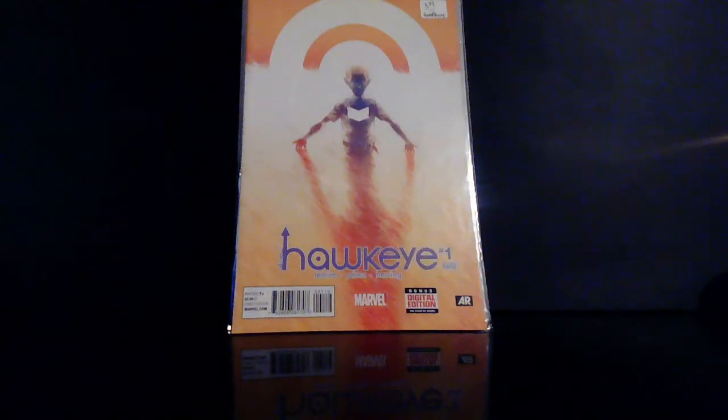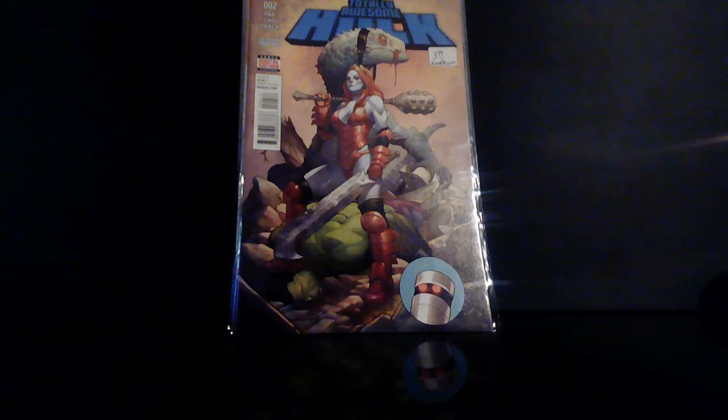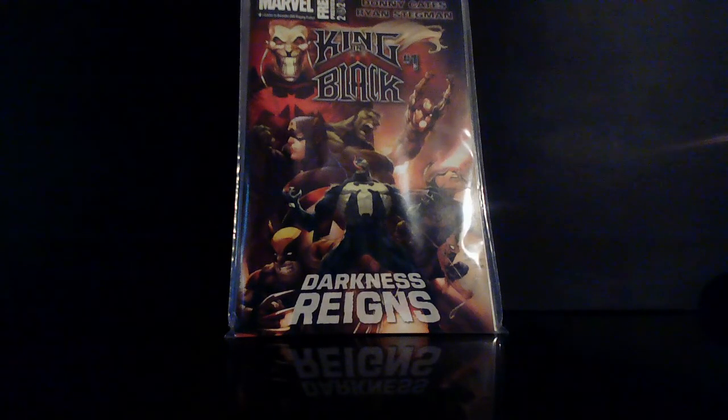I found a Hawkeye number one, second print. We got Totally Awesome Hulk number two, second print — is this the first appearance, first cover appearance of Lady Hellbender? I just threw this in — this is the Marvel's free previews for King in Black. You never know, so I went ahead and got one.